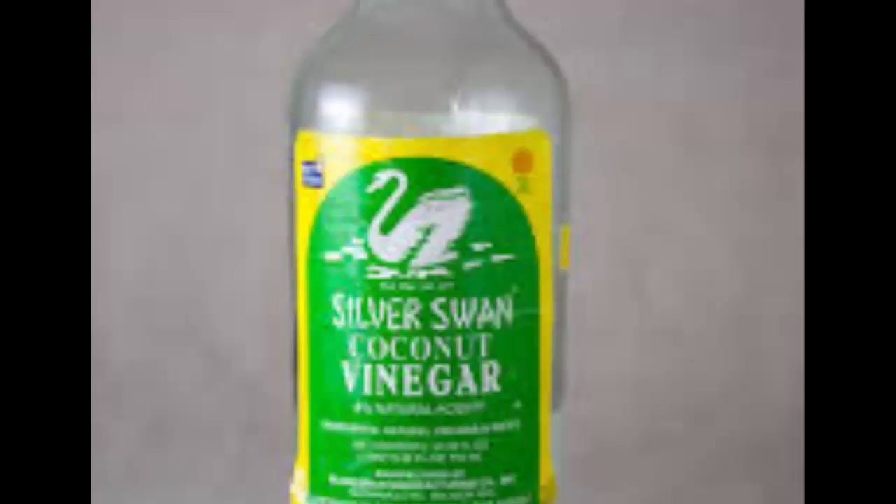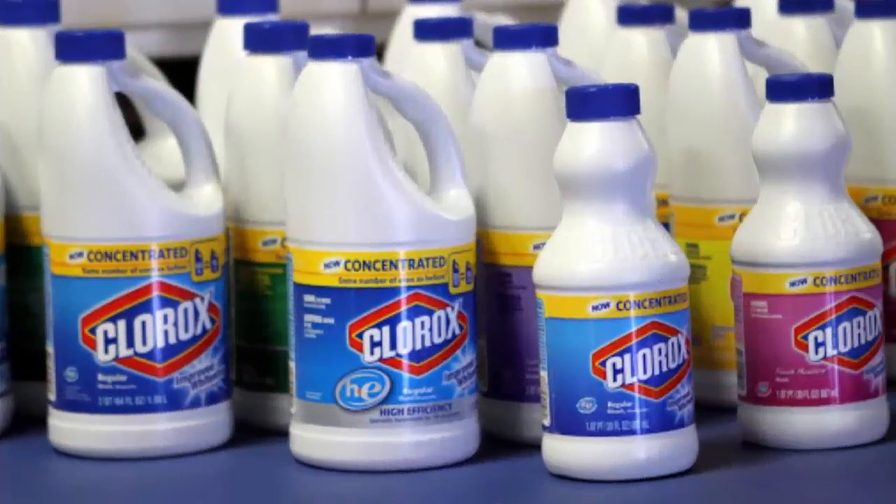8. Alcohol Spray. 9. Hydrogen Peroxide. Hydrogen peroxide is a chemical compound with the formula H2O2. In its pure form, it is a colorless liquid, slightly more viscous than water. Hydrogen peroxide is the simplest peroxide, a compound with an oxygen-oxygen single bond. It is used as an oxidizer, bleaching agent, and disinfectant. Concentrated hydrogen peroxide, or high-test peroxide, is a reactive oxygen species and has been used as a propellant in rocketry.